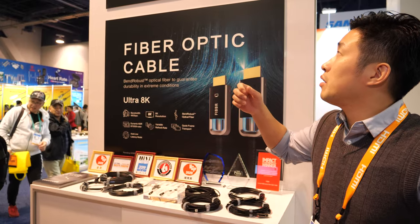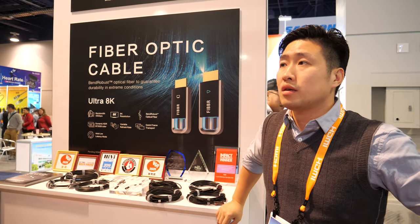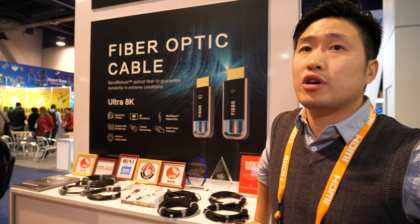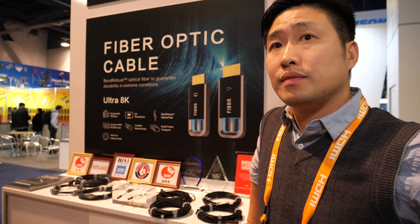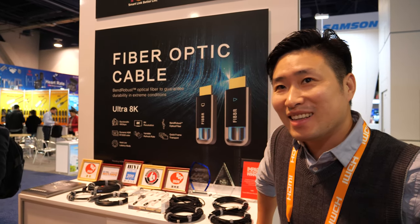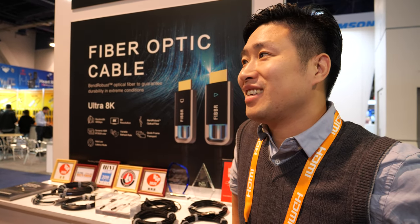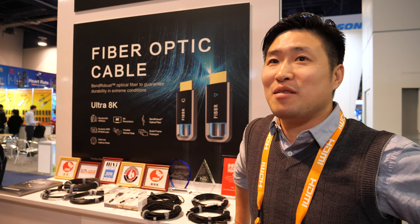Our parent company, WAUC, is already the number one fiber optical manufacturer in the world. So how many kilometers do they make every day? I'm not sure, I can't remember. Maybe 1,000 kilometers per day? Yeah, I think more than that. So much cable — many, many cables.